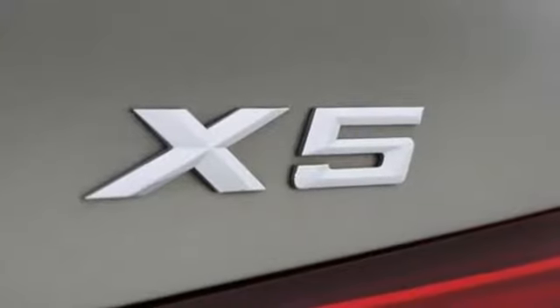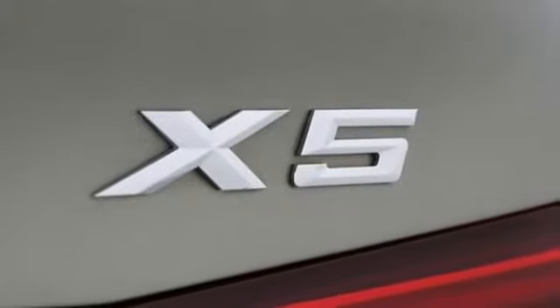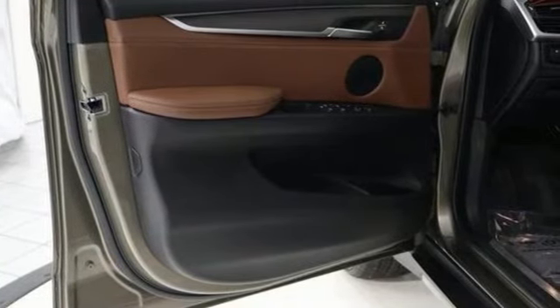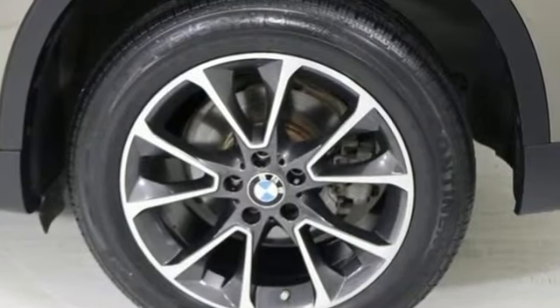Intercooled turbo i6 engine, first and second row express open and closed sliding and tilting sunroof, gas pressurized shocks, and automatic transmission.